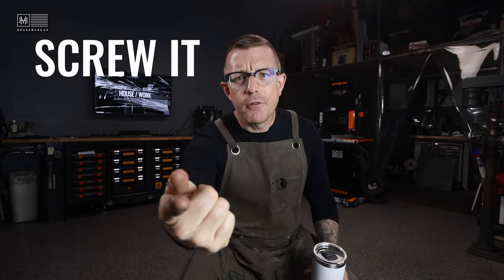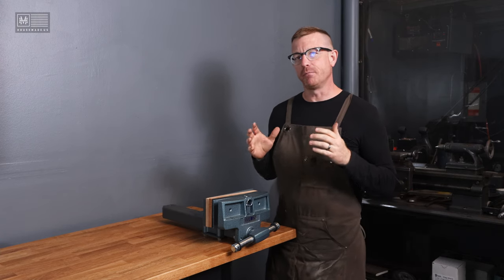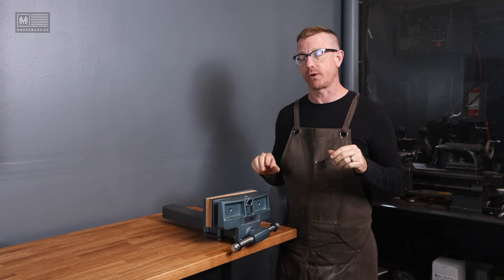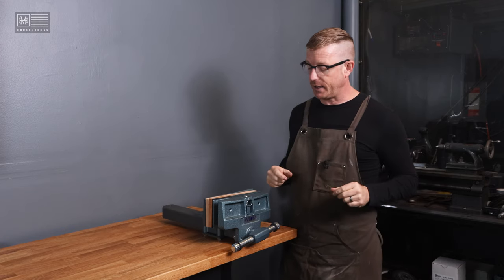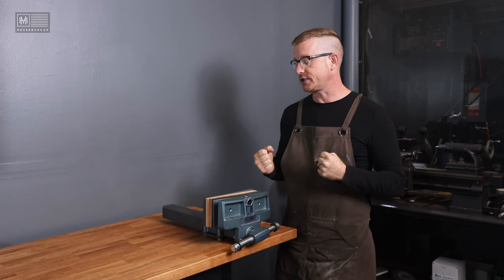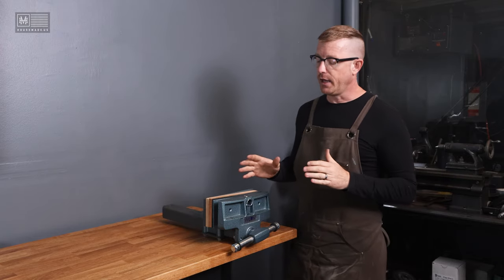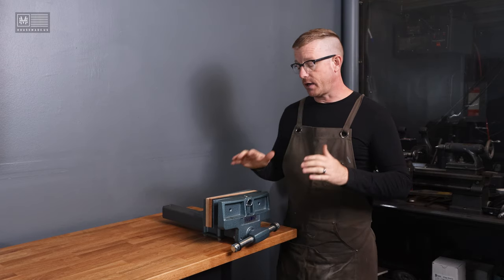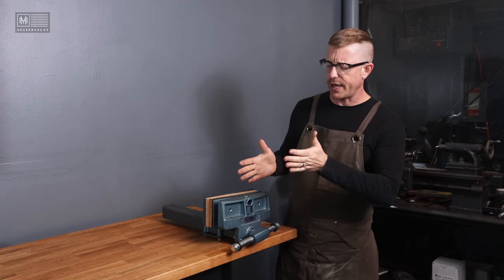Let's take a look at what a Wilton 79 bench vise actually is and what it looks like. This is how it comes right out of the box — no assembly required, which I really like. You ultimately just have to mount it, which is a little job in and of itself. One of my initial reactions is that it's actually really heavy, which gives me the sense of quality. After reading all the reviews on Amazon and doing my research on forums, I realized a lot of people use this vise.